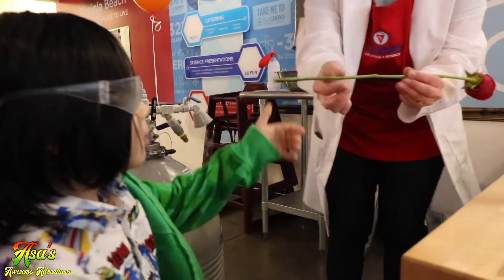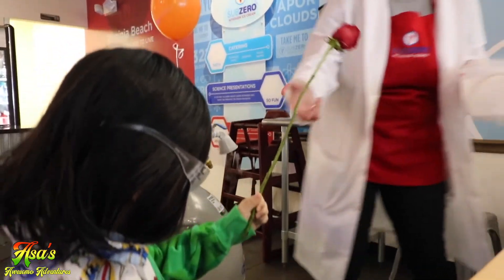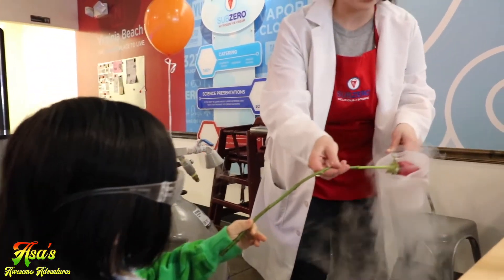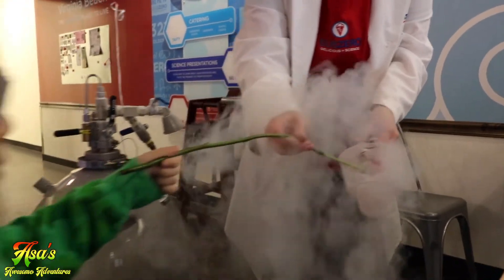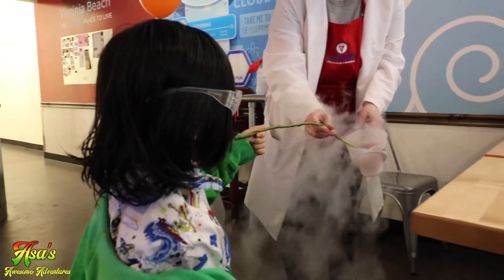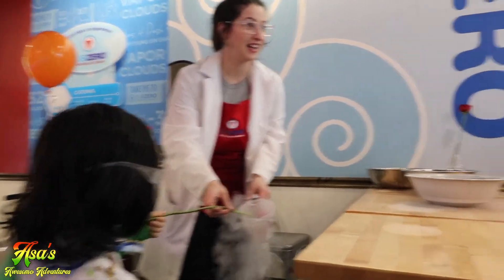We're going to have you hold on to the tip of this rose, and we're just going to stick it into the nitrogen. It's getting really cold. What do you guys think is going to happen to the rose? Audience: It's gonna freeze. It's gonna die.